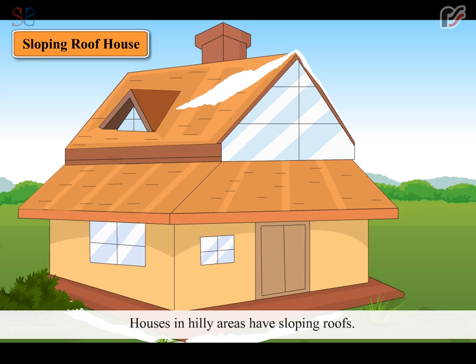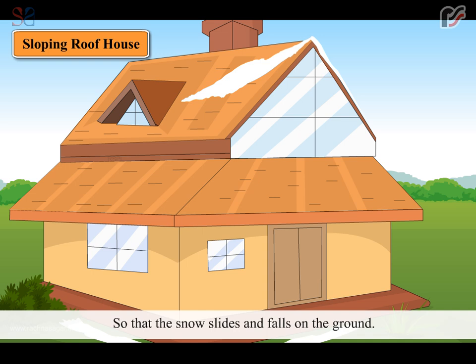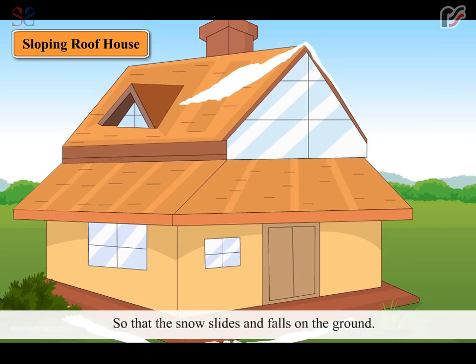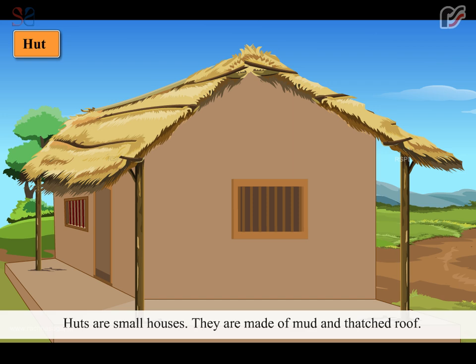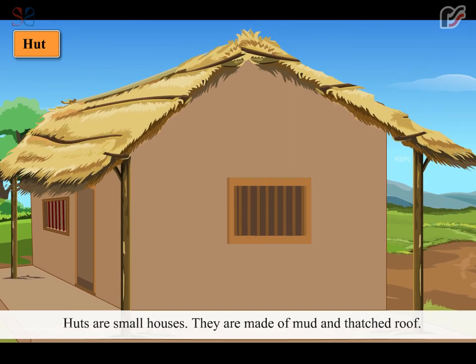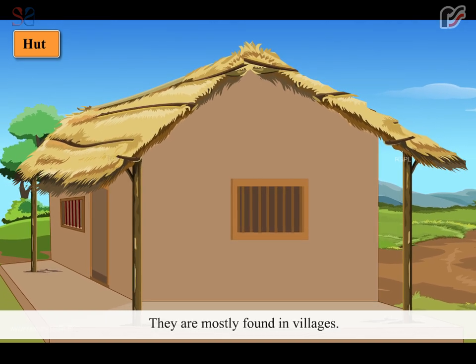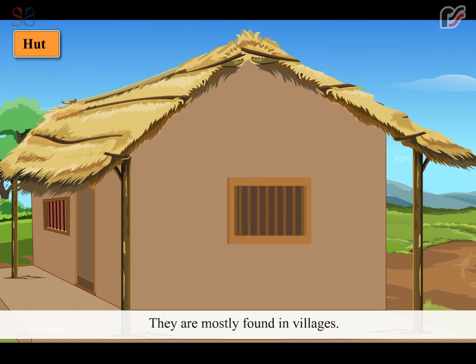Houses in hilly areas have sloping roofs so that the snow slides and falls on the ground. Huts are small houses. They are made of mud and a thatched roof. They are mostly found in villages.